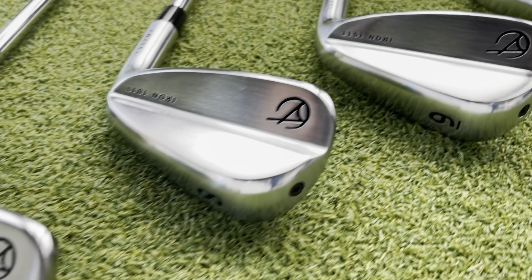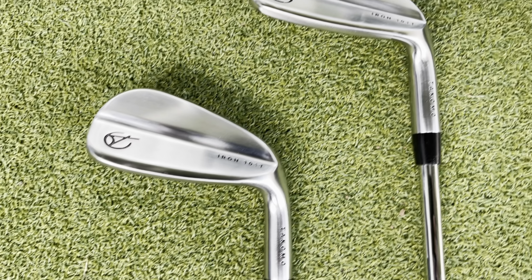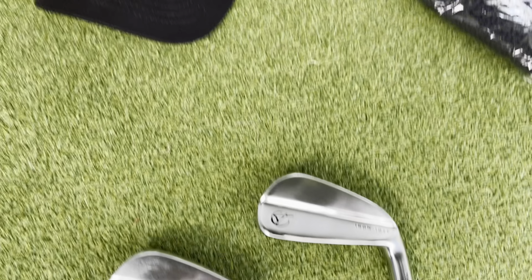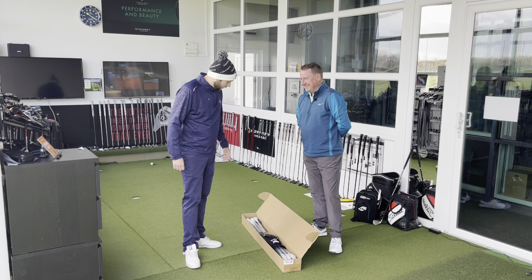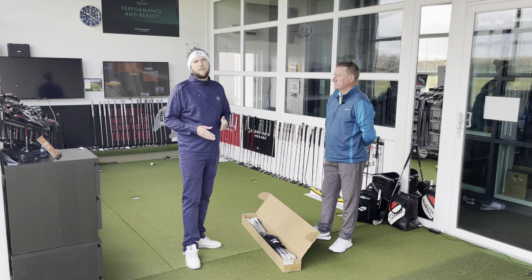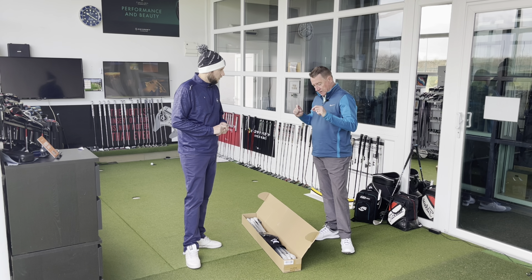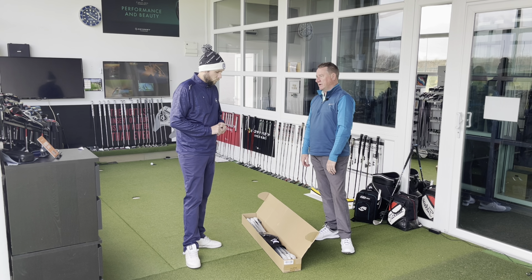Dave's highest club in his previous DCB set was a six iron — that was the highest he had, and after that it wasn't his favourite club. So Dave's gone for a four and five iron. We're going to show you today why he's gone for the four iron and why he didn't have a four and five iron in his Callaways. The reason being he couldn't really get them off the floor, whereas the ones we tried were flying higher and getting a good bit of carry.